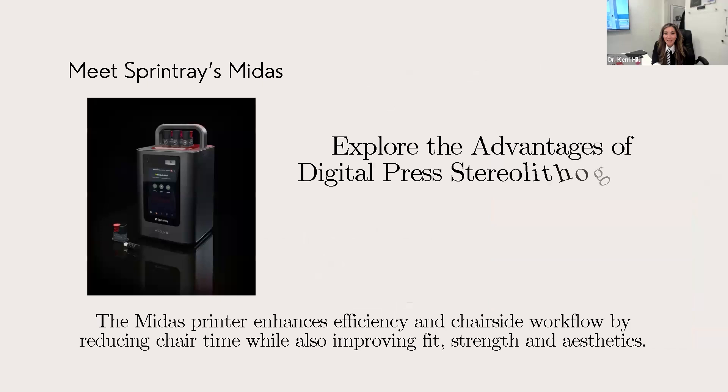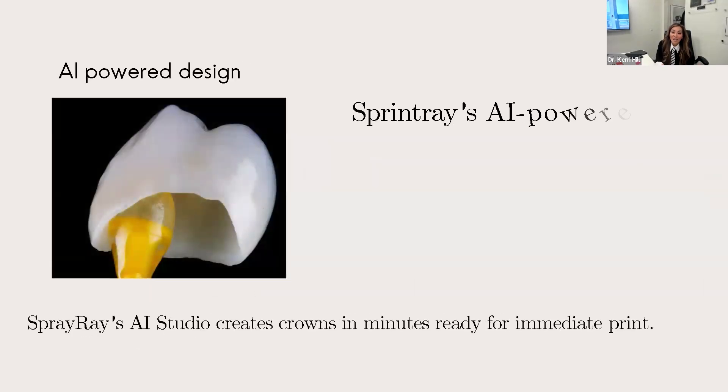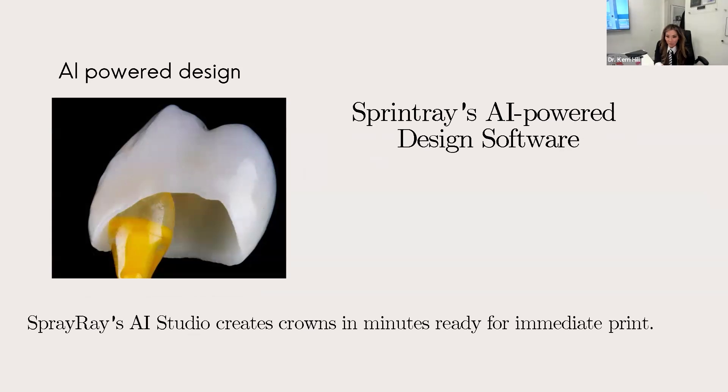The SprintRay Midas uses digital press stereo lithography to make its crowns, onlays, or veneers. It really will enhance your efficiency and chairside workflow. Because it's so small, it's actually designed to be chairside with you, so it doesn't take up a lot of real estate on the counters, and it's super easy to use. It features an AI-powered design feature on the software. If you decide on the fly that you'd like to prep a crown and deliver it same day, or if you just need a long-term temporary, this is a great option.